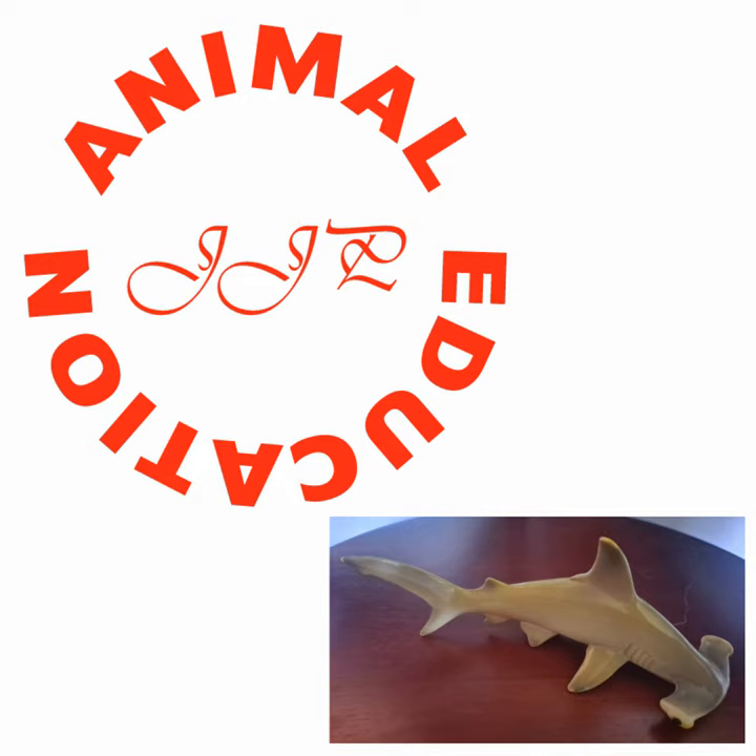Apparently orcas like to hunt great white sharks specifically for their livers. The liver is the most nutritious part of the body in most animals, so most animals will eat the liver first.